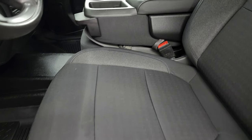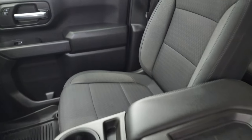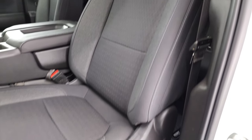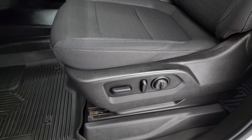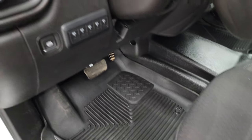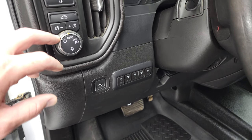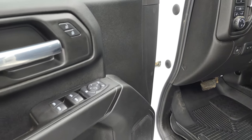Inside you get the black cloth interior with the 40-20-40 split bench seating in the front. No rips or tears on the seats. You do get the power driver seat — that must be a convenience group feature. You get some nice all-weather floor mats, five auxiliary upfit switches, auto headlamps, that's for your cargo lamps, push button four-wheel drive, power windows, locks, and mirrors.